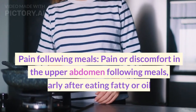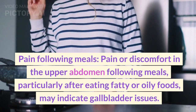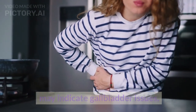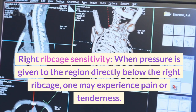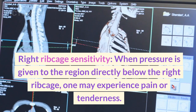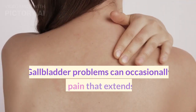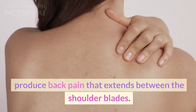Pain following meals: pain or discomfort in the upper abdomen following meals, particularly after eating fatty or oily foods, may indicate gallbladder issues. Right ribcage sensitivity: when pressure is applied to the region directly below the right ribcage, one may experience pain or tenderness. Gallbladder problems can occasionally produce back pain that extends between the shoulder blades.